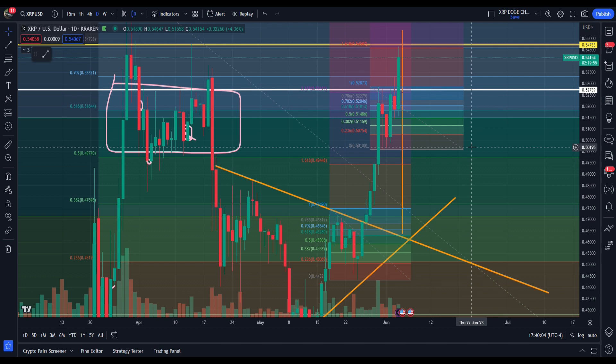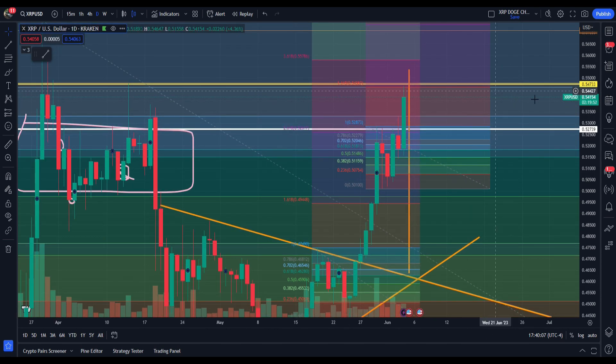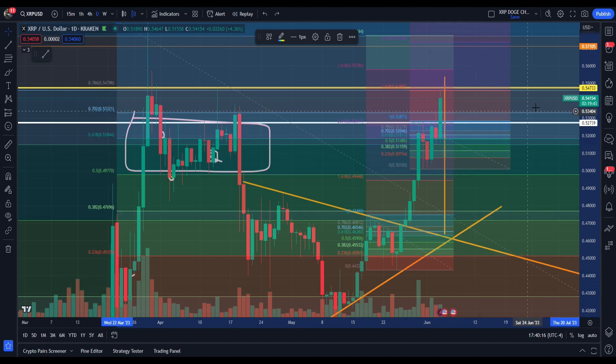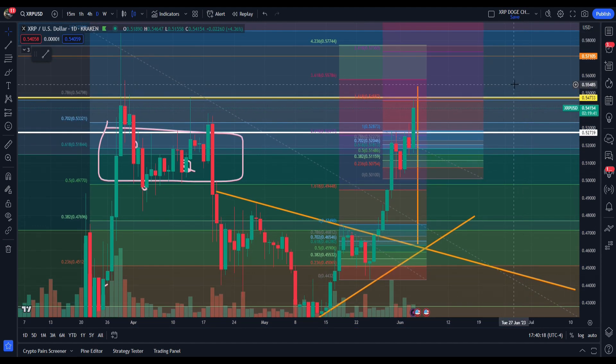But this is what we got going on right now, guys. It's nice to see this price action, this pump — but nothing we didn't see, nothing we weren't talking about. So it's really great to see it play out. I hope you guys are having a good morning, afternoon, evening wherever you are. Appreciate every single one of you. Never financial advice. I'll see you guys on the next one.